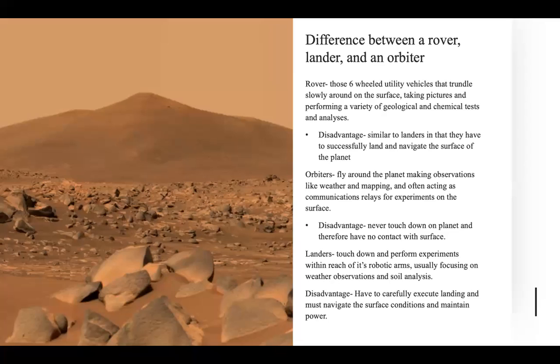A couple of differences between a rover, a lander, and an orbiter: a rover is a vehicle that can move about on the surface of the planet, whereas orbiters can only fly around the planet, map the planet, and act as a communications relay for experiments on the surface. Landers, similar to rovers, can touch down and perform experiments, but they can only perform those experiments within the reach of their robotic arms, usually focusing on weather observations.